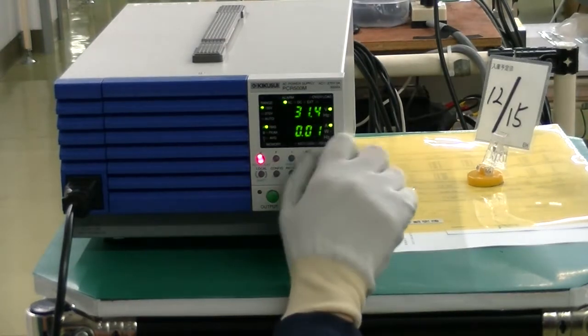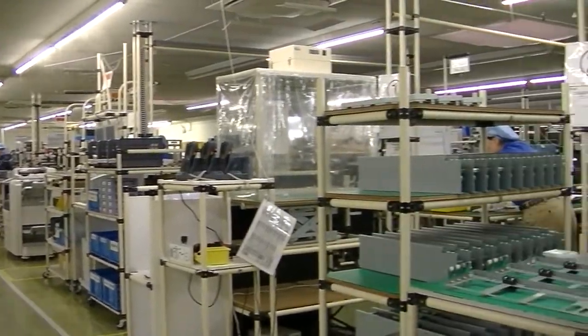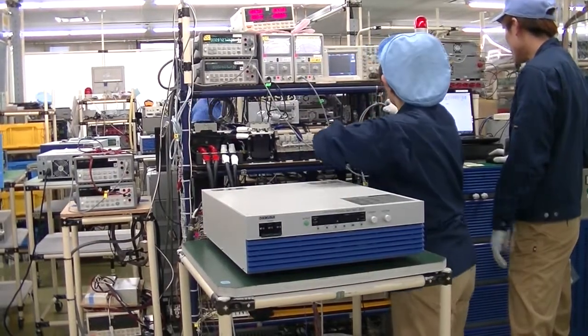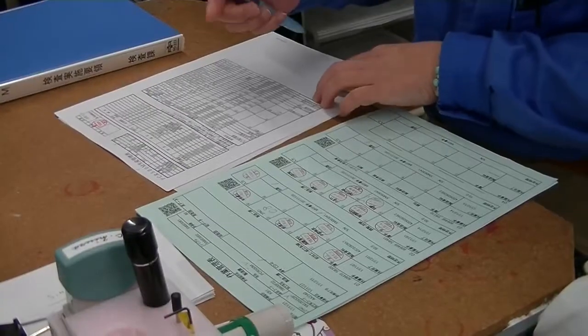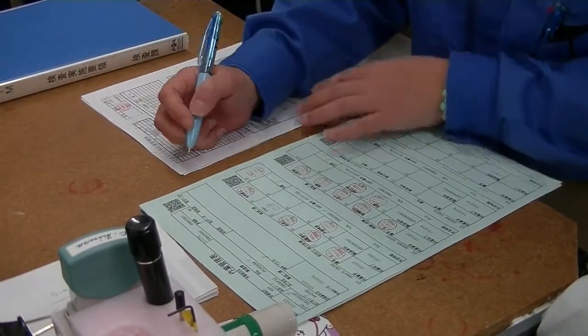Here at Kikusui Electronics, we pride ourselves on supplying customers with the most reliable, high-quality test equipment in the industry. All Kikusui products are manufactured and inspected at our very own in-house production facilities.